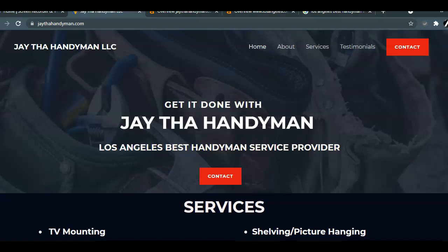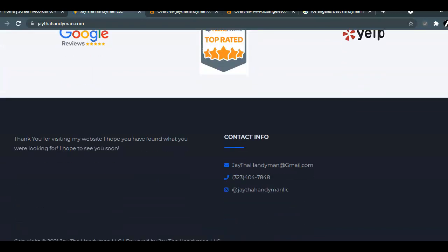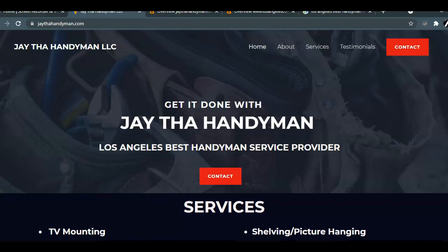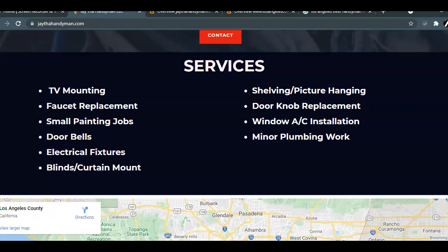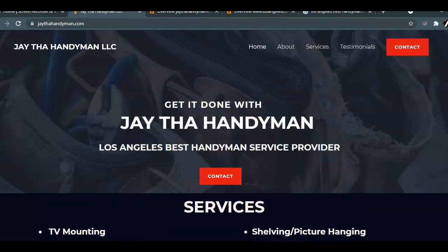There are three main components that go into search engine optimization, and the first involves your content. That's everything within your website, including your wording, your titles, your images. All of that is supposed to have special keywords that you would want to implement that people are searching for when they look for handyman services.